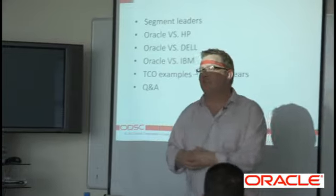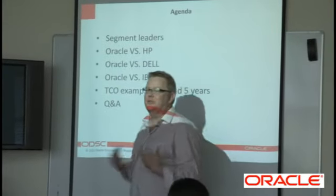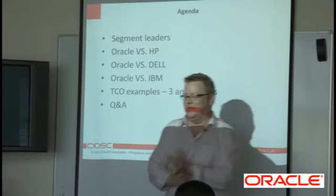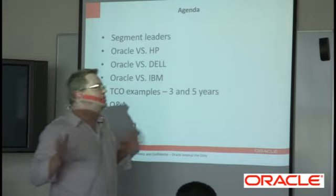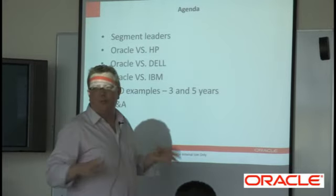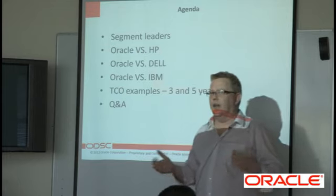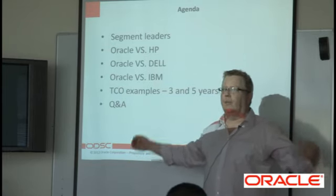Who are the segment leaders? Obviously, the segment leaders are going to be the who's who in the IT world, especially when we're talking about hardware. We're going to be talking about IBM, HP, Dell, and touch on Cisco and other players. In the Asian market particularly, we've got Lenovo and Packard-Bell.